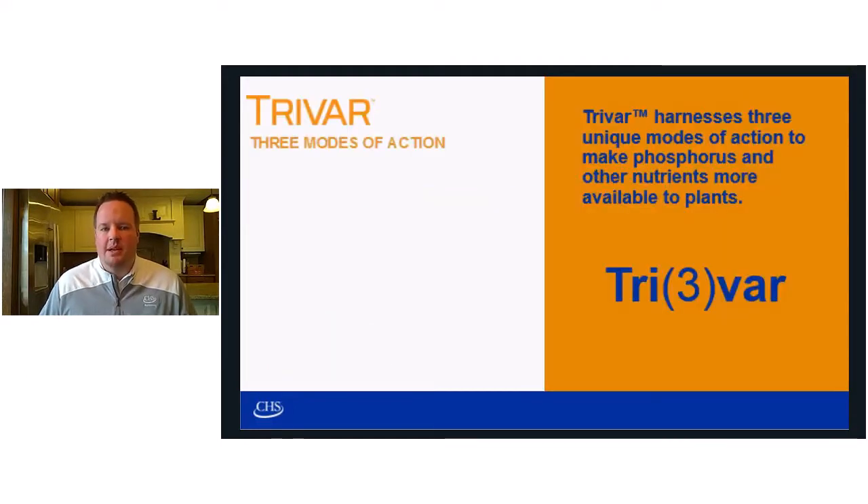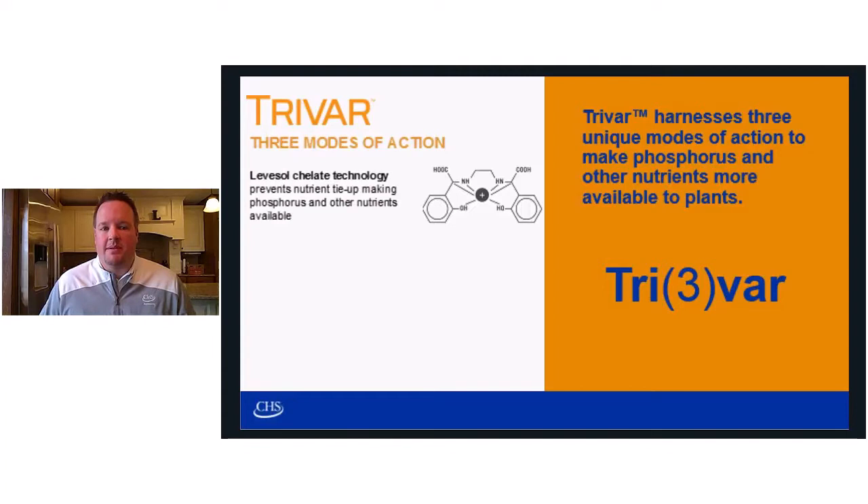TriVar utilizes three unique modes of action. First, we have our Levisol chelate technology. What Levisol does is it solubilizes micronutrients, protecting them from tying up your phosphorus investment, both increasing micronutrient availability and phosphorus availability.